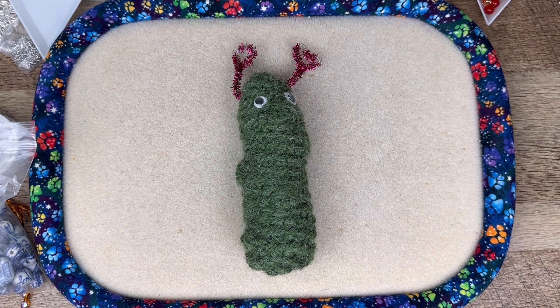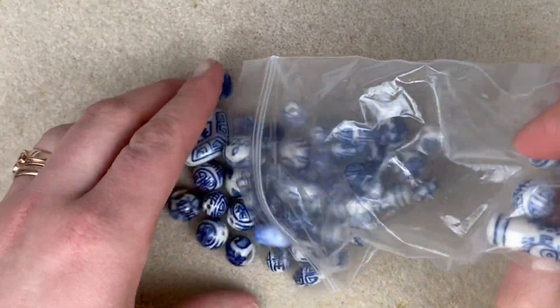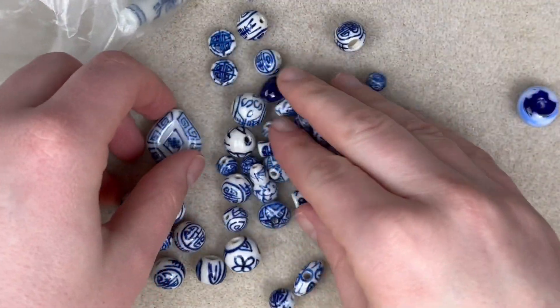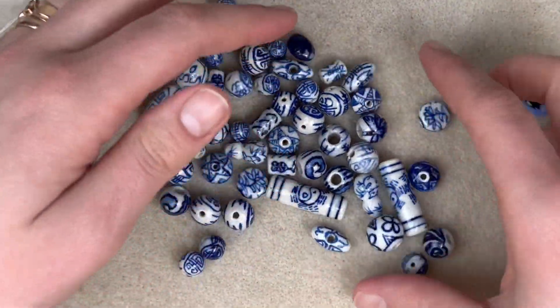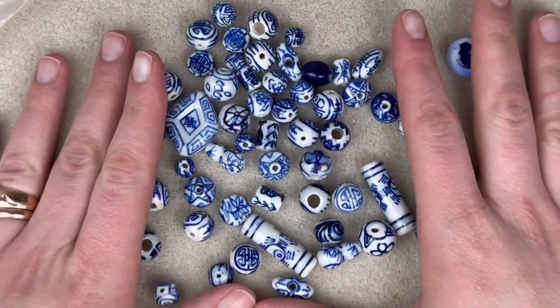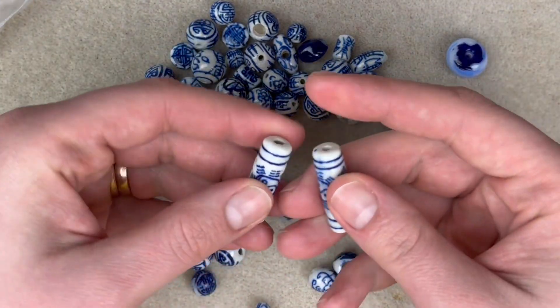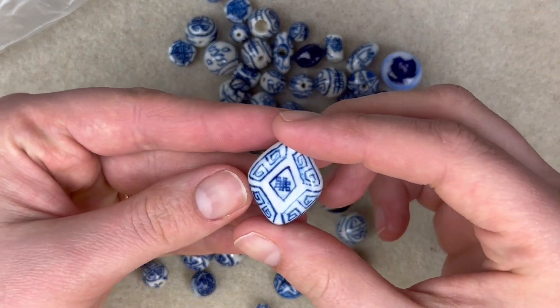Hello everybody, welcome back to Space Pickle Designs. Today I have part two of that eBay haul, so let's just jump right into it. First up, I got this whole bag of ceramic-looking beads. It looks like we have a glass bead in there as well — that bead's really cool. We've got quite a few different shapes in here, nice blue and white color on those. I really like these rondelle saucer shapes, those are really cool, and a big focal here.